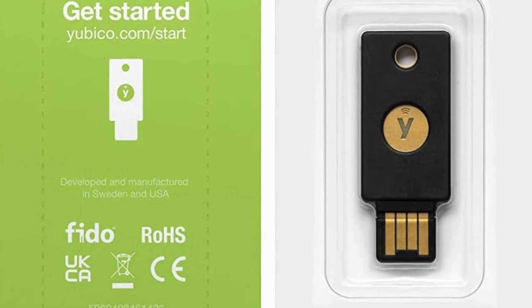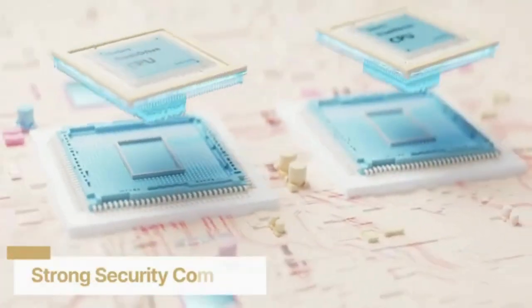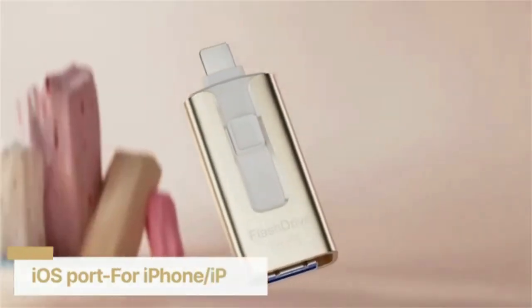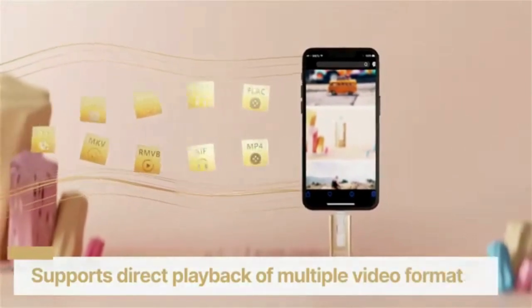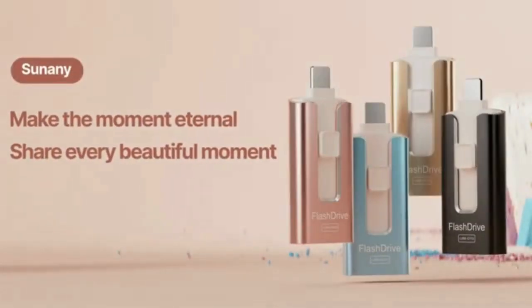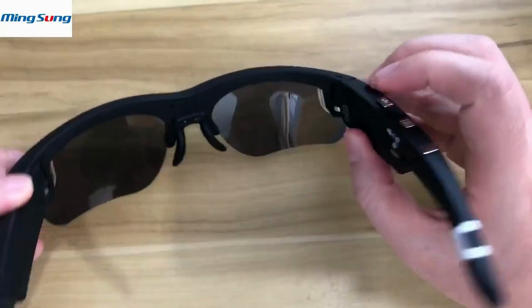YubiKey security key: protect your online accounts against unauthorized access by using two-factor authentication with the YubiKey 5 NFC security key. It's the world's most protective USB and NFC security key that works with more online services and apps than any other. The YubiKey 5 NFC is FIDO2 certified and works with Google Chrome and applications on Windows, Mac OS, or Linux. Secure your login and protect your Gmail, Facebook, Dropbox, Outlook, and LastPass accounts and more. YubiKeys are tamper resistant, water resistant, and crush resistant, protecting your online accounts from phishing and account takeovers.